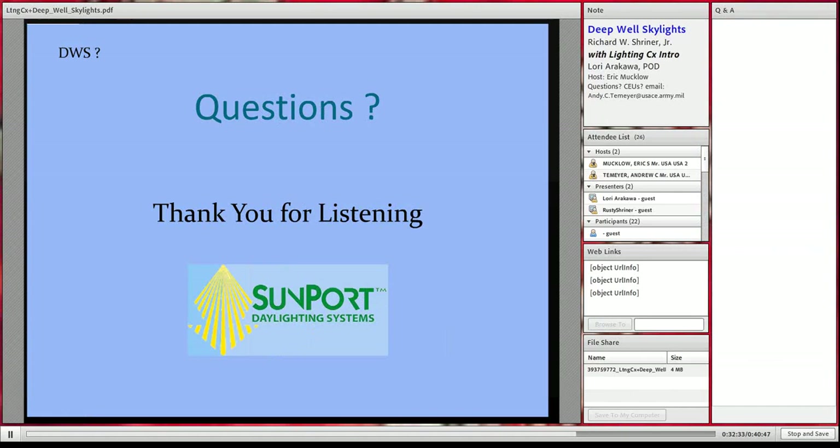That summarizes what deep well skylights are about and their benefits, and I'm certainly open for questions. This is Eric McClure again. I've opened up a question and answer block on the right-hand side of the screen. There's a text entry box at the very bottom where you can type in your questions. They will show up on my screen only, and I will consolidate and read repetitive questions aloud for the sake of the recording, so we'll have an organized Q&A session.